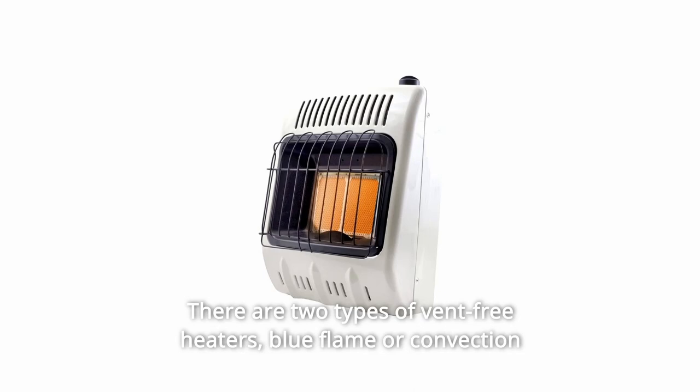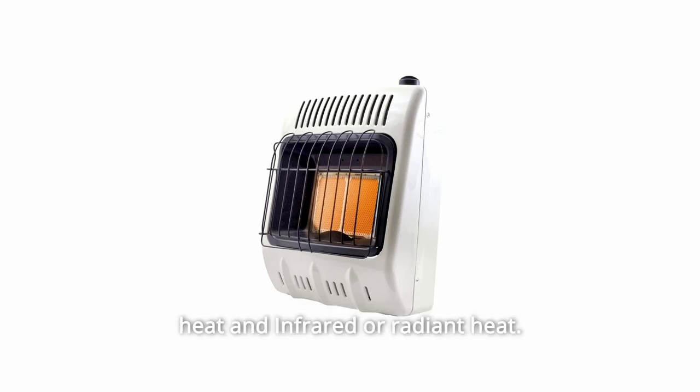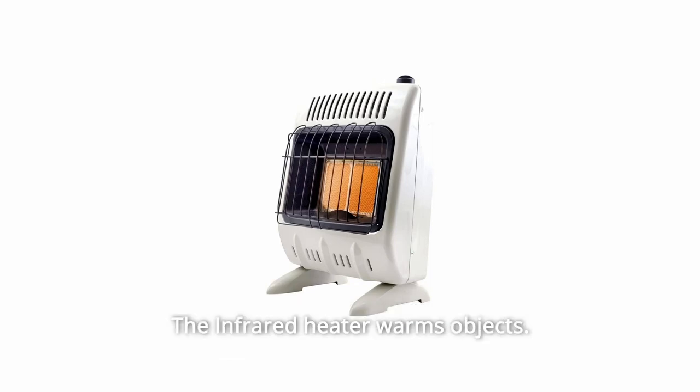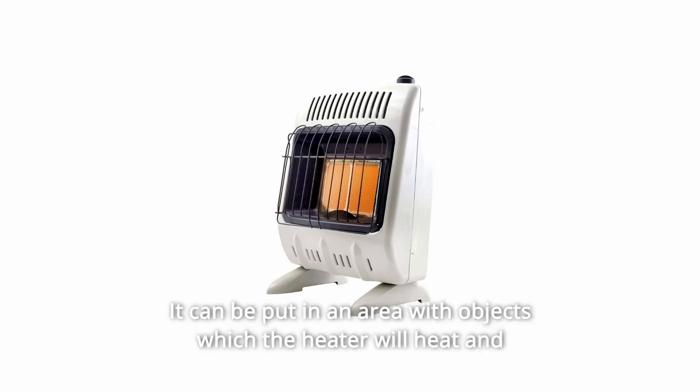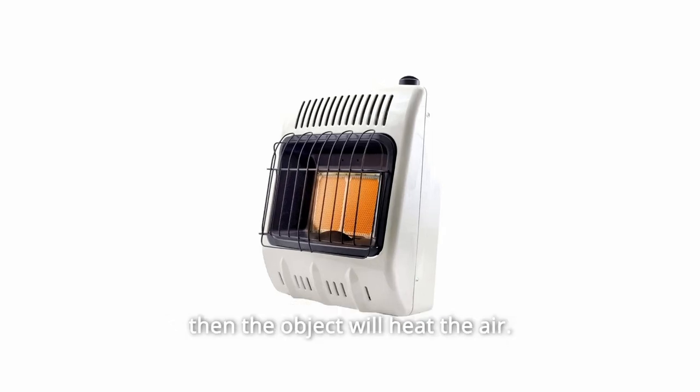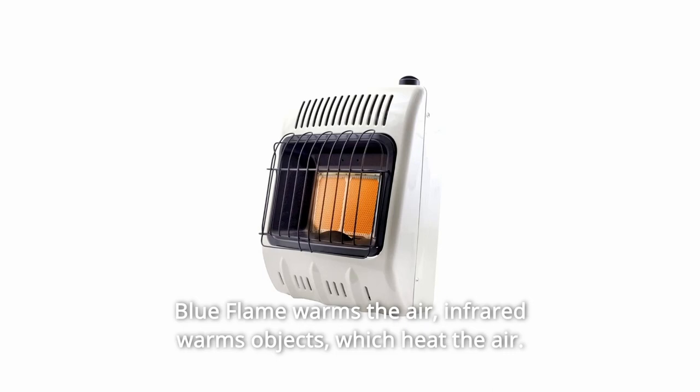There are two types of vent-free heaters: blue flame or convection heat, and infrared or radiant heat. The infrared heater warms objects rather than the air like a blue flame does. It can be placed in an area where the heater warms objects, and then those objects heat the air. Blue flame warms the air directly; infrared warms objects which then heat the air.